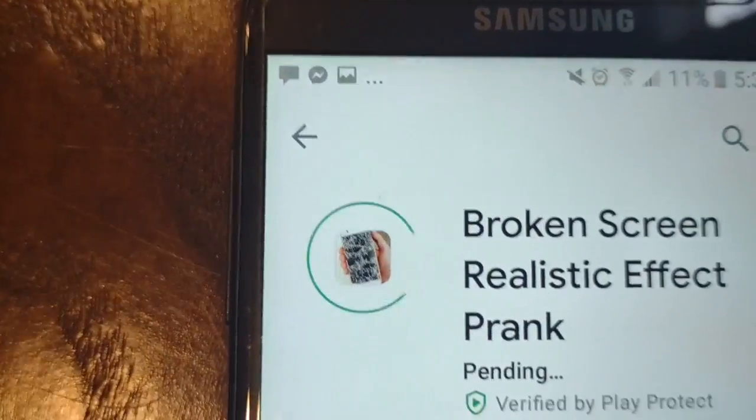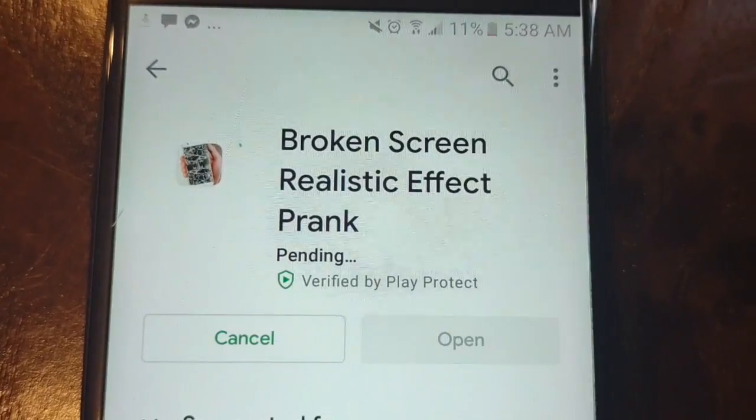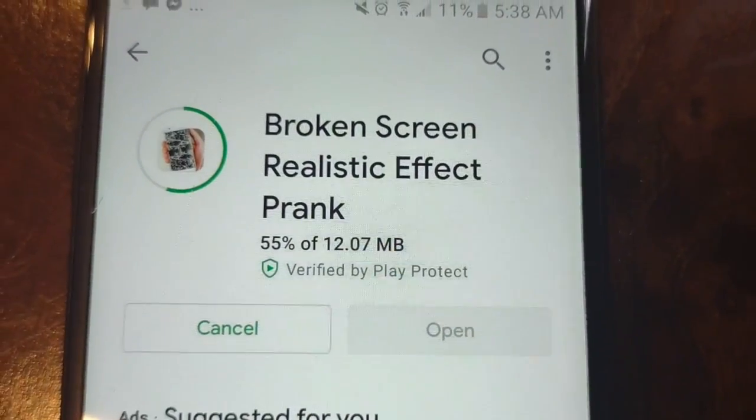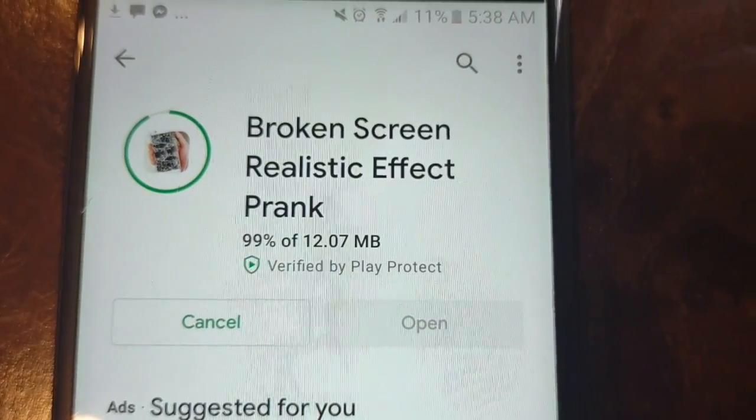Evie got daddy's phone and what we're going to do is we're going to download a fake cracked screen app and put it on daddy's phone, so when he wakes up he's going to think his phone is broken. Cracked screen, here we go. Three, two, one. Installed.